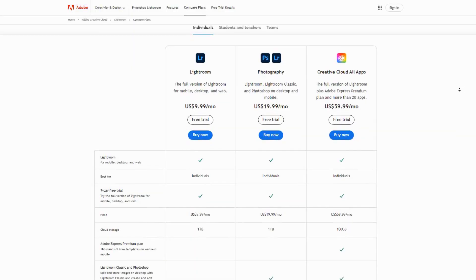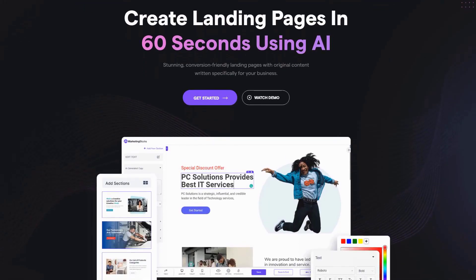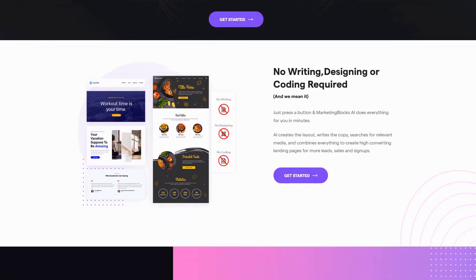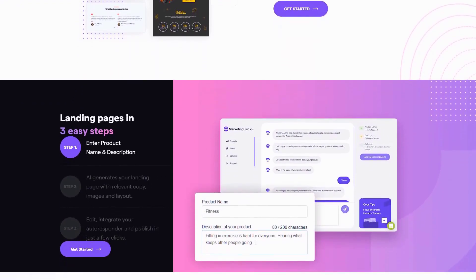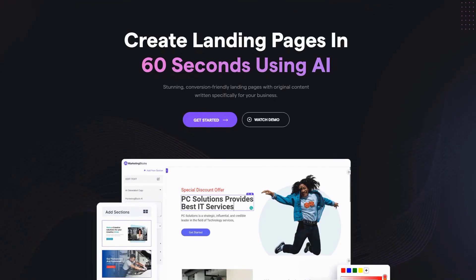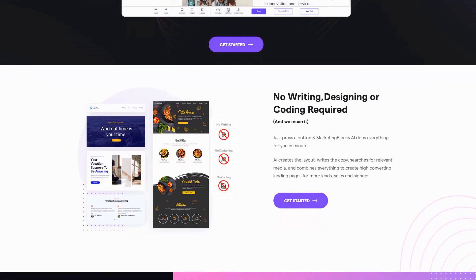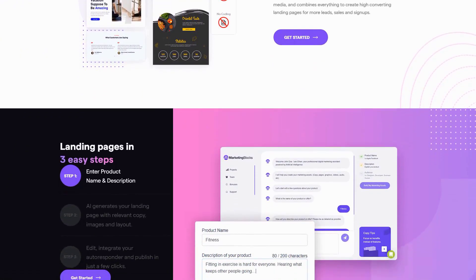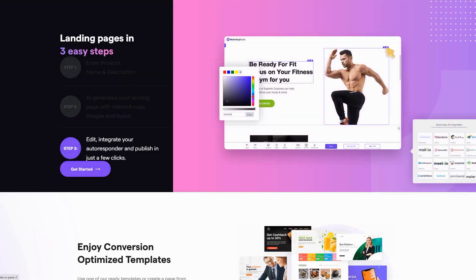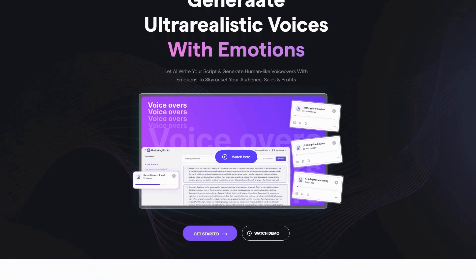What distinguishes Firefly is its integration with Adobe's established applications. Designers can leverage AI-generated elements directly within familiar environments like Photoshop and Illustrator, creating a workflow that feels natural rather than disruptive. Adobe's flexible pricing structure makes Firefly accessible across different user needs through Creative Cloud subscriptions. Imagine consolidating everything from website creation to video production into a single intelligent system. Marketing Blocks AI delivers this unified solution, transforming how businesses approach digital marketing through comprehensive automation and integration. The platform's crown jewel is its AI page builder,